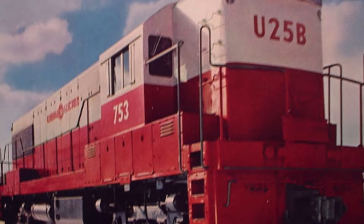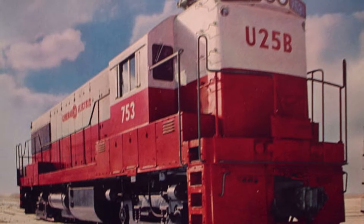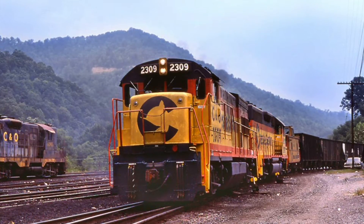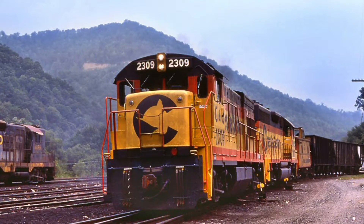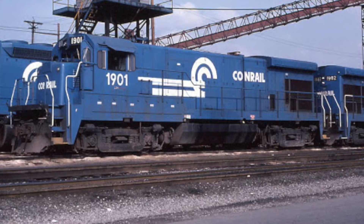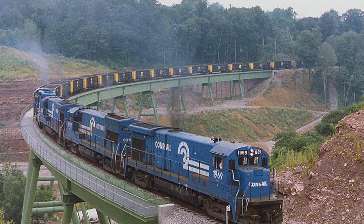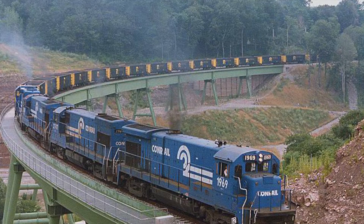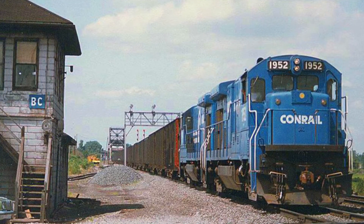The next locomotive we will look at is from General Electric. General Electric entered the railroad industry with its Universal Series of locomotives in 1956 to compete with EMD's General Purpose Series. As EMD was expanding and improving their General Purpose Series, General Electric was doing the same with their Universal Series, as the road switcher market was extremely lucrative and competitive. Rather than keep expanding their Universal Series, General Electric unveiled the Dash 7 Series of locomotives in 1977, with the first in the series being the GE B23-7. The GE B23-7 was a 4-axle road switcher locomotive with the GE FDL-12 prime mover with 2,700 horsepower. General Electric would end up producing 537 units, and Conrail leased 141 GE B23-7s directly from General Electric.